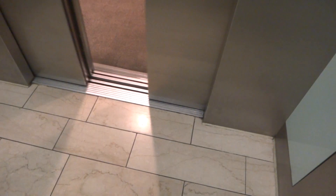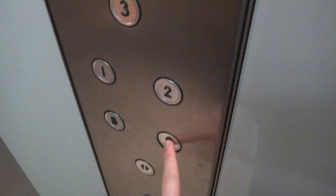Arriving at three. Now let's take it back down to ground.